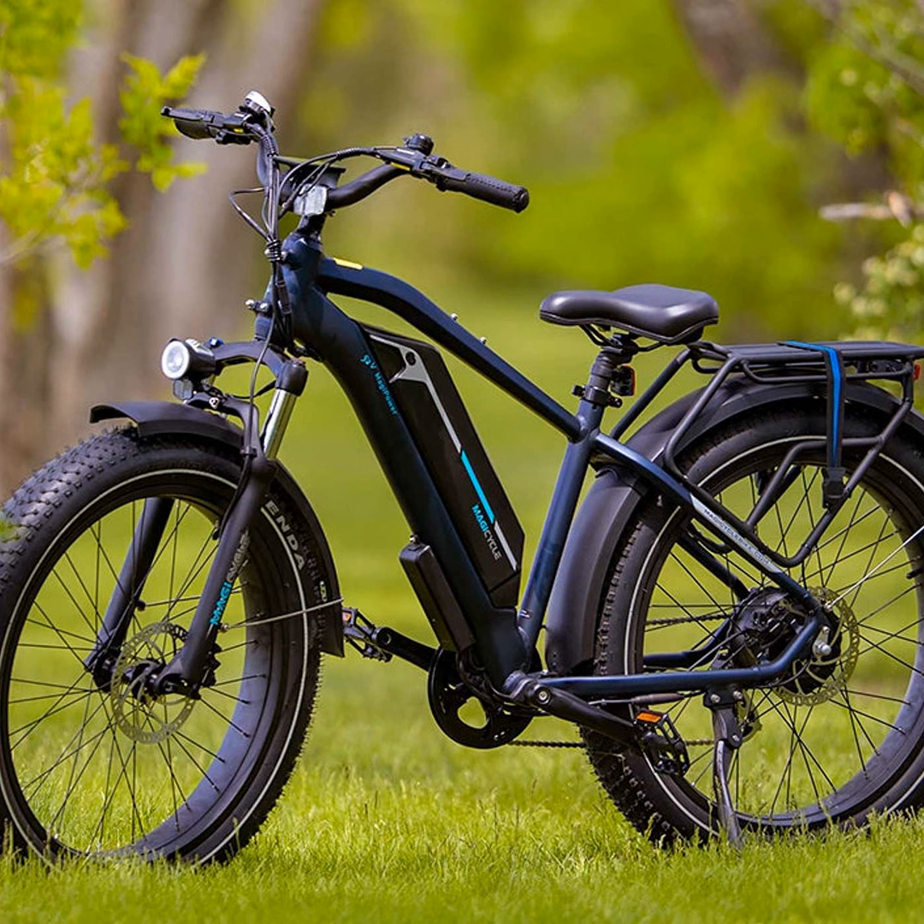Fat tire e-bikes in particular have really piqued my interest in recent years as their popularity has grown. So what exactly makes a fat tire e-bike different from a regular electric bike? Well, as the name suggests, they have much wider tires that are around four inches or thicker.